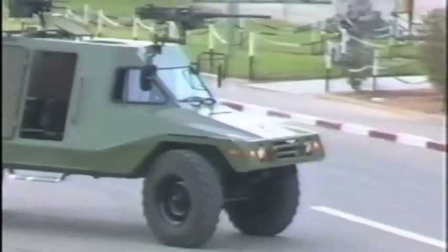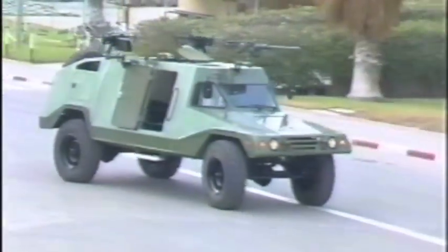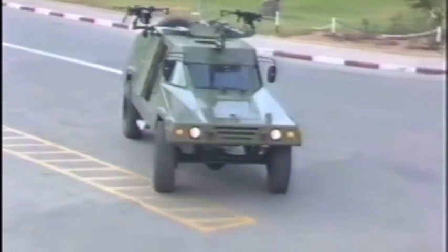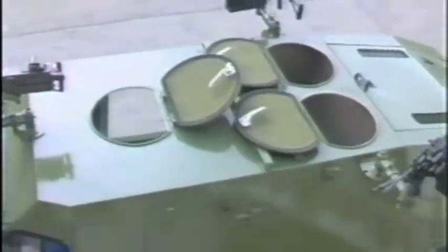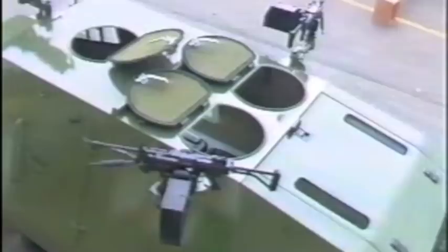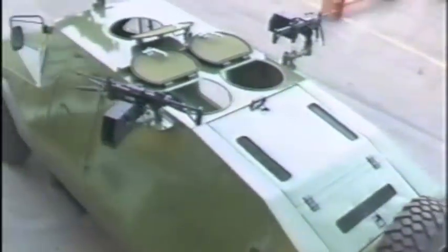The closed combat model carries nine soldiers. Its basic weapon configuration includes .30 caliber machine guns, 52 or 60 millimeter mortar, ammunition, communication equipment, personnel equipment, and weapons of the troops.